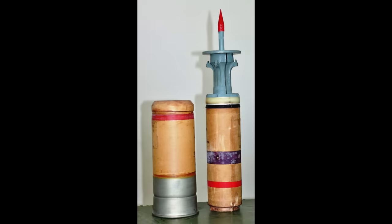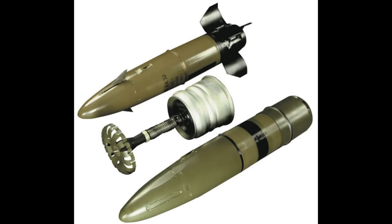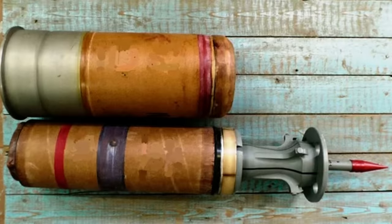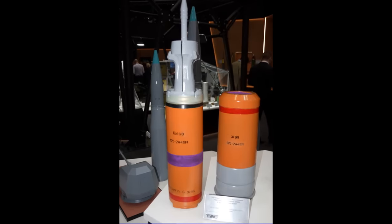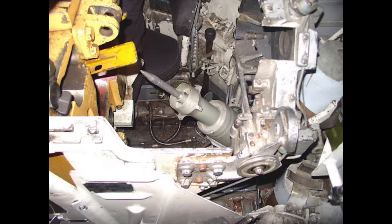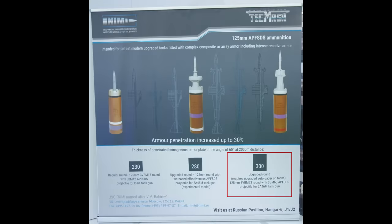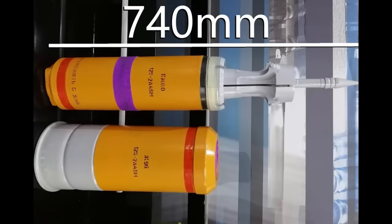It can fire APFSDS, high-explosive fragmentation, and HEAT projectiles, as well as anti-tank guided missiles. The best APFSDS projectiles it can fire are the depleted uranium 3BM-59 Svinets-1 and tungsten 3BM-60 Svinets-2. The most reliable penetration figures I could find are 350mm at 60 degrees at 2km for 3BM-59, and 300mm at 60 degrees at 2km for 3BM-60, with both projectiles reportedly being 740mm long.